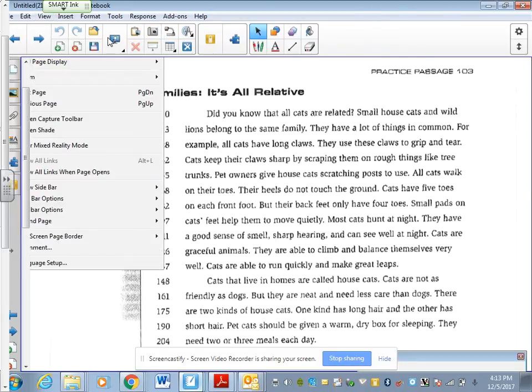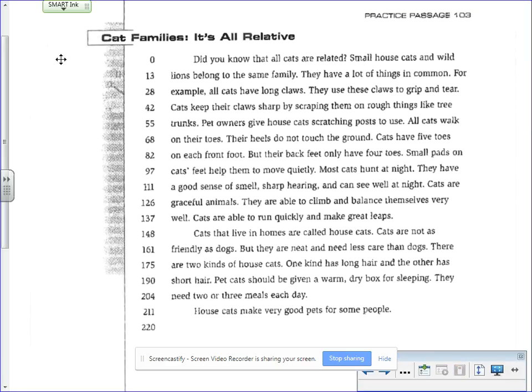Hey, my good readers. All right, our next passage for fluency is called Cat Families. It's all relative. We see that this passage has 219 words per minute. So again, follow along in your brain and with your finger as I read. That's what good readers do.